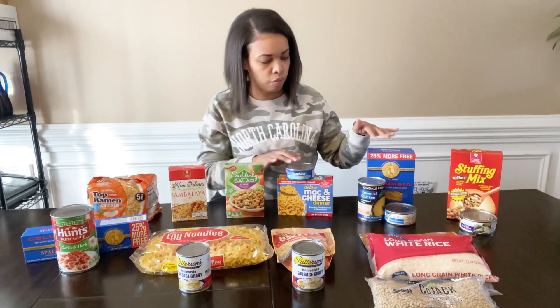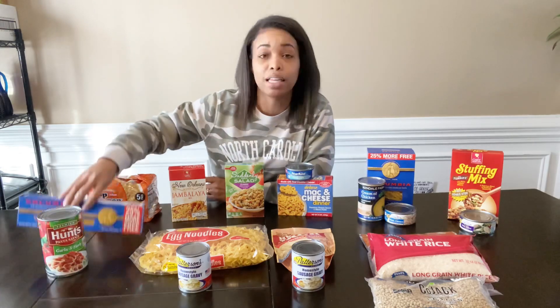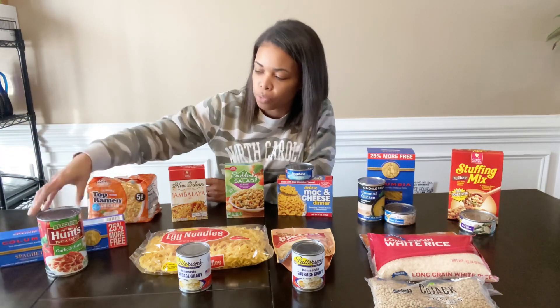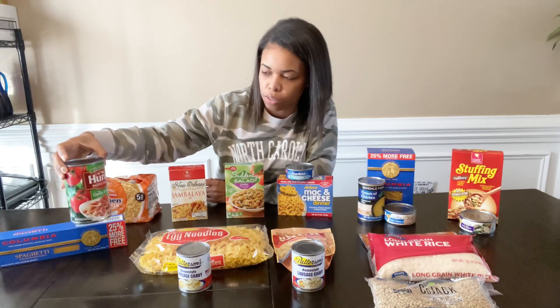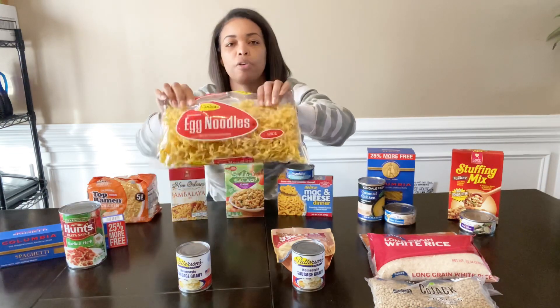Meal number seven is your classic spaghetti — meatless spaghetti. This is Colombia brand spaghetti and it comes with 25% more. I paired it with Hunt's Garlic and Herb sauce in a traditional size can.